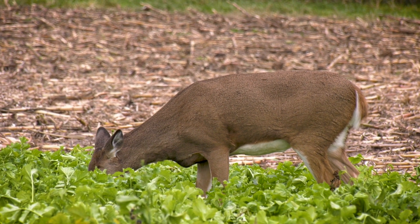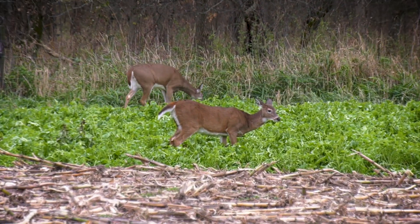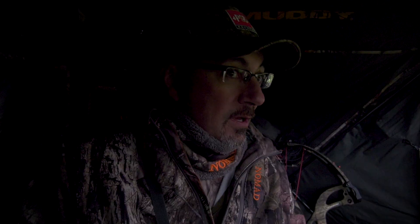Man, we're sitting here on pins and needles. We've got deer all over the green, all over the cut cornfield. Little bucks chasing does. It's just one of those nights where you feel like it's going to happen.